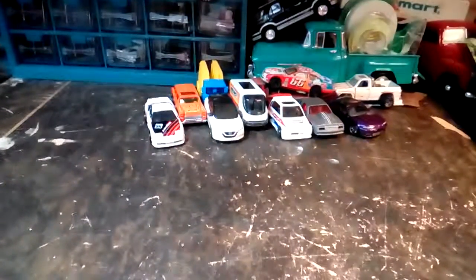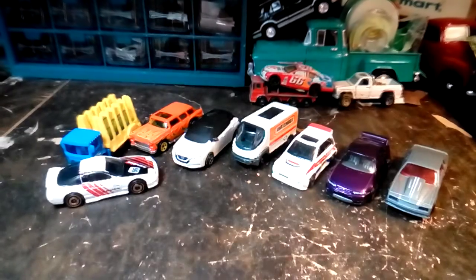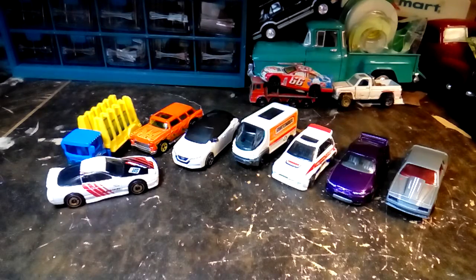And that's what I got at Target. Hope you enjoyed the video. Don't forget to like, comment, and subscribe for more, and check out the other videos on my channel. Have a good day.